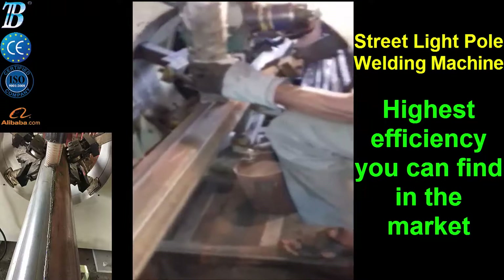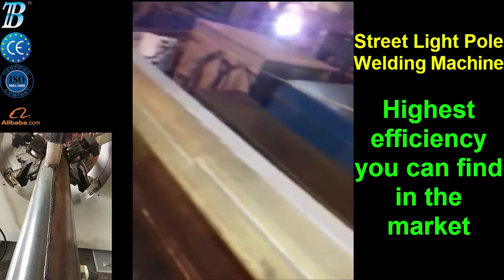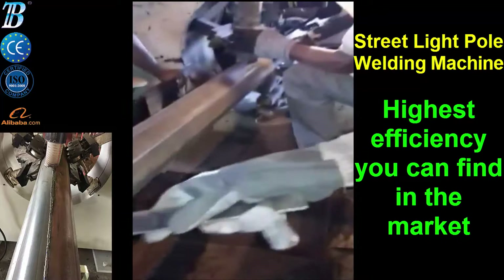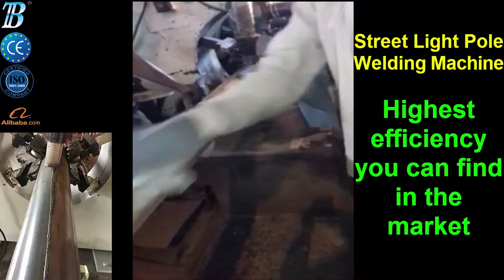OMM's welding machine for single and double shell poles can easily be operated and transported thanks to its user-friendly interface. Produced with the latest manufacturing technologies, it guarantees the best results in pole welding, covering conical, round, and polygonal poles with a very wide range of typologies, reduced handling time, and high production rates.